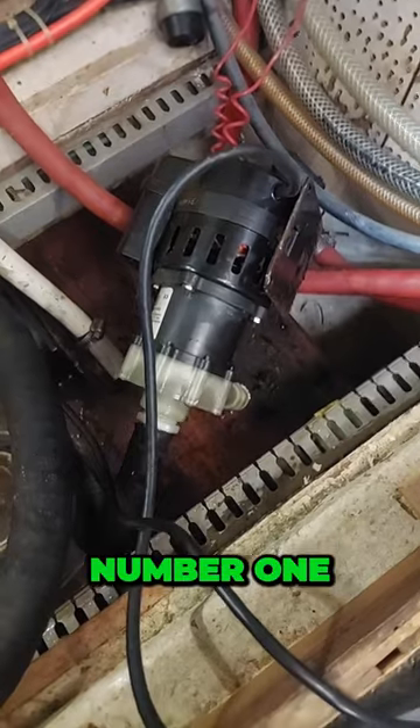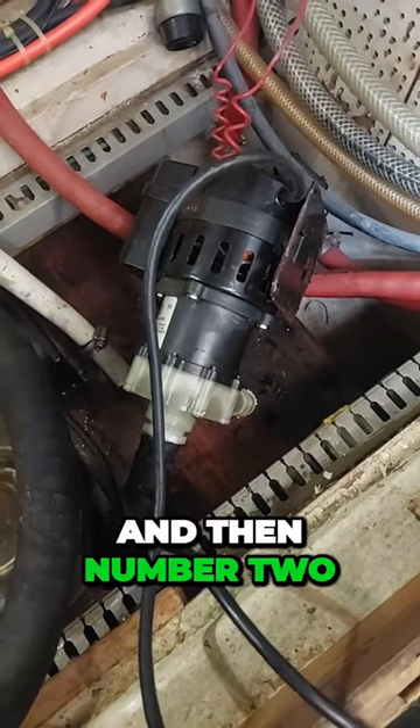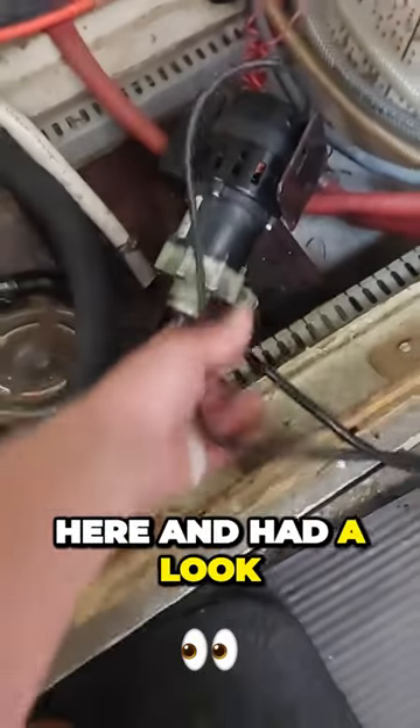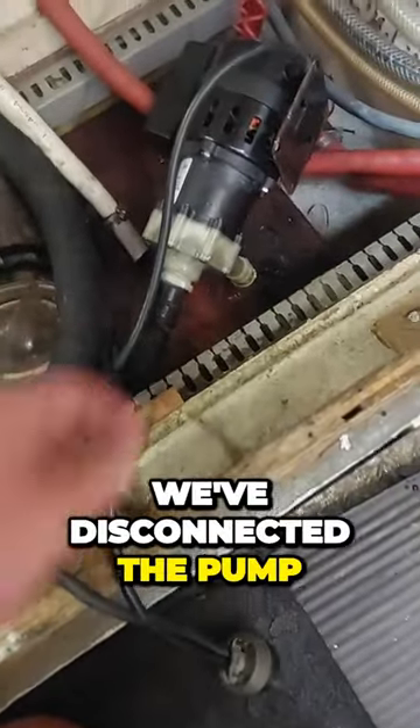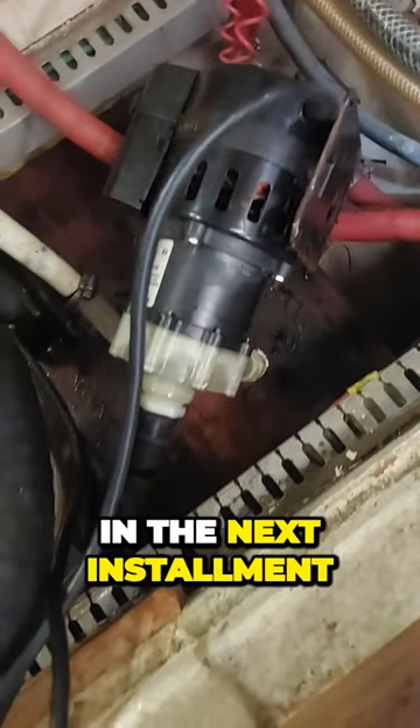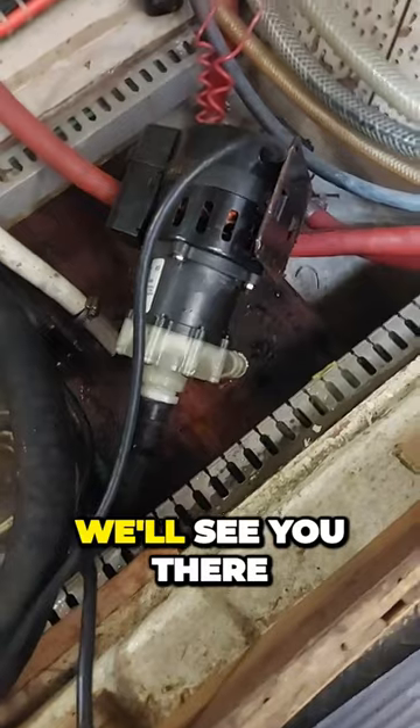So what do we look at? Number one, the C-filter, and then number two, the pump itself. We've already had the C-filter open here and had a look at it. We've disconnected the pump and we're going to pull this out and take it apart in the next installment of the video. We'll see you there.